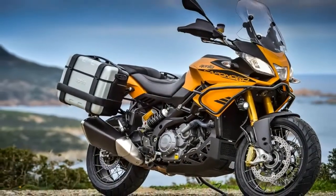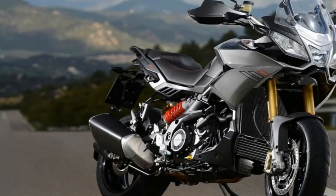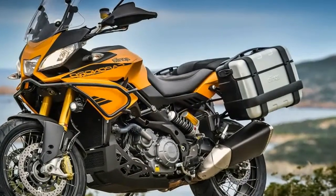As such, it's fitted with tubeless wire-spoked wheels — 17-inch rear, 19-inch front — in widths suitable for dirt-oriented tires.